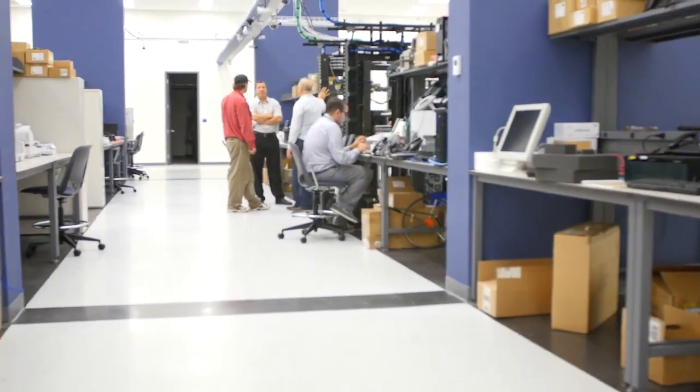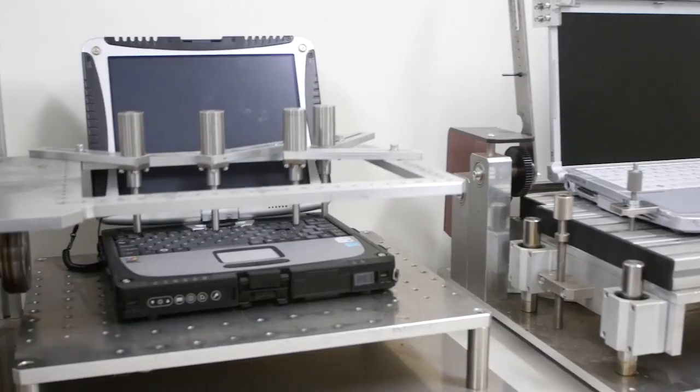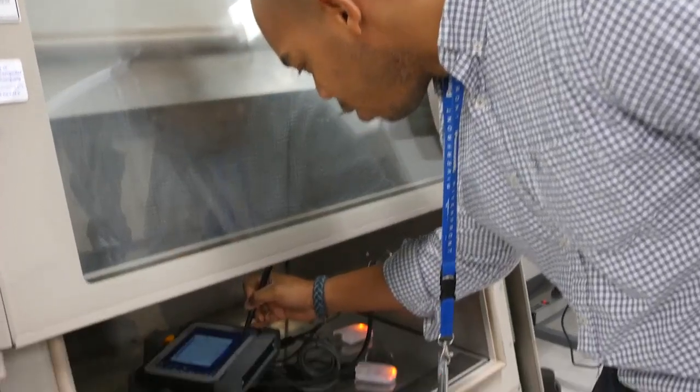What I like about the Panasonic Technology Center is we've taken a bunch of different environments — whether it's a retail environment or a security environment — and we've reproduced it all in one space.